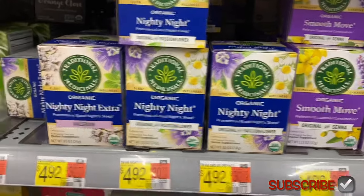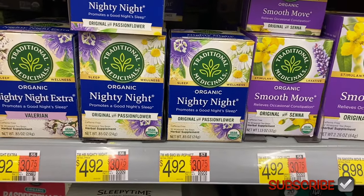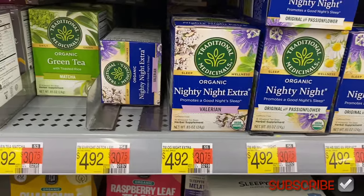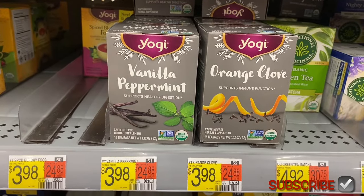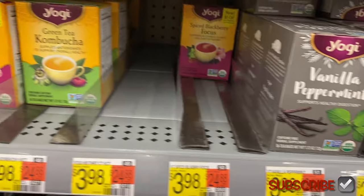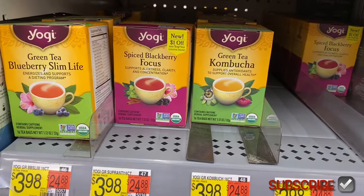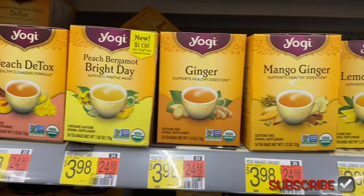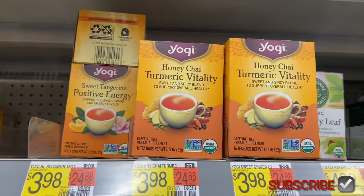I've looked at these teas a lot because I've bought quite a few. They have organic Smooth Move and Traditional Medicinals for $4.92 — they have Nightly Night and Nightly Night Extra for different things. They have green tea, vanilla, peppermint — that sounds good and that one is new. Up here they have Yogi brand for $3.98. They have detox peach, detox with a dollar-off coupon inside, mango ginger, lemon ginger. I got the turmeric one — it tastes pretty good, like a sweet spicy blend, I like it.